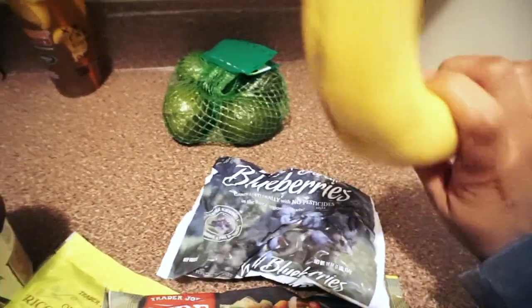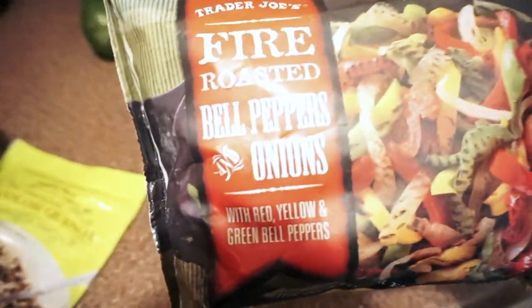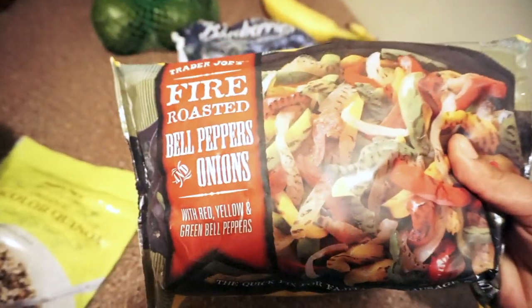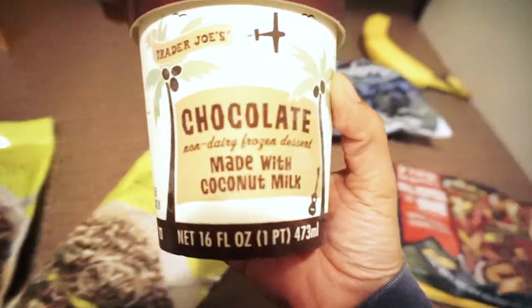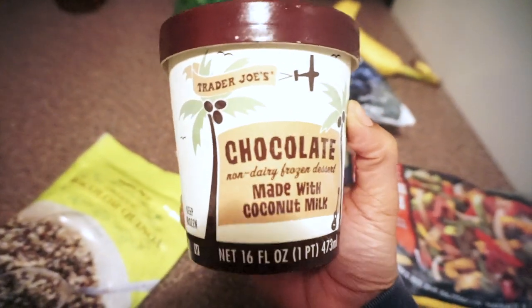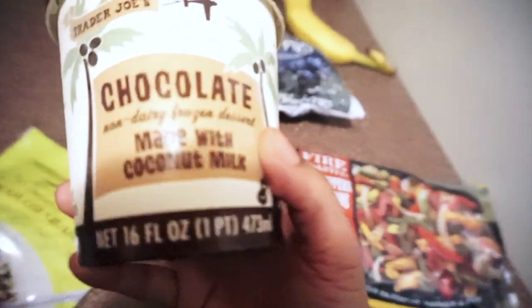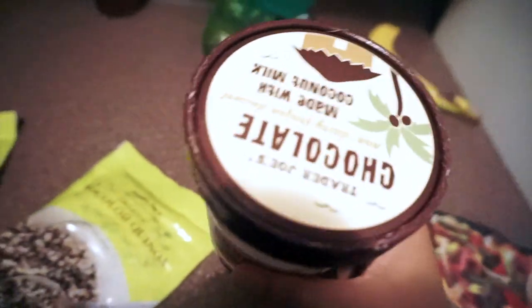I got these frozen blueberries that I normally put in my protein shakes. I also got this thing I like to add to my rice or quinoa. And this is amazing — it's coconut milk ice cream. I am dairy-free; I do not consume dairy, and this tastes so good.